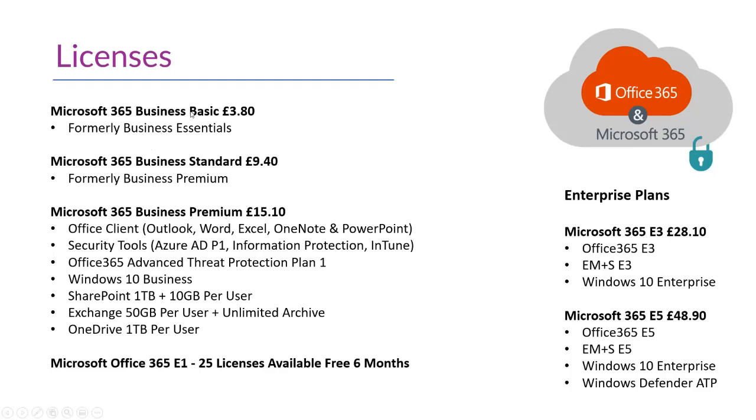Microsoft have recently rebranded and renamed some of these licences, which can be quite confusing, but hopefully over time it will make things easier. The Microsoft 365 Business Basic costs £3.80 per user per month — formerly called Business Essentials — and provides all the productivity tools like SharePoint, Teams, and OneDrive, but doesn't include the ability to install Microsoft Office and is missing some key security benefits.